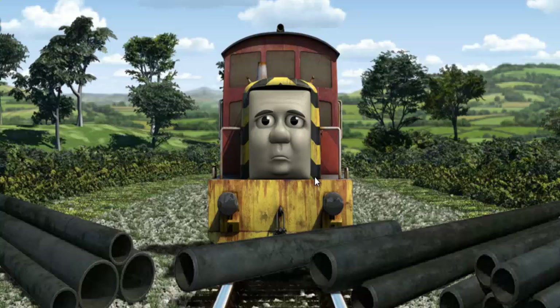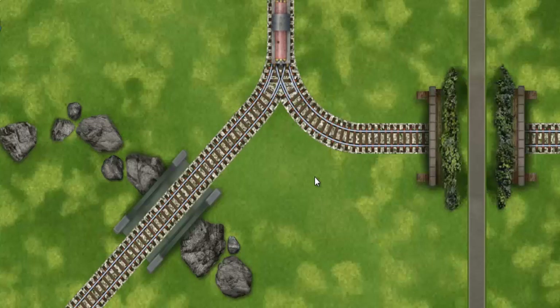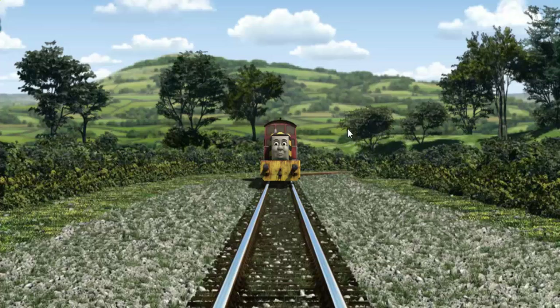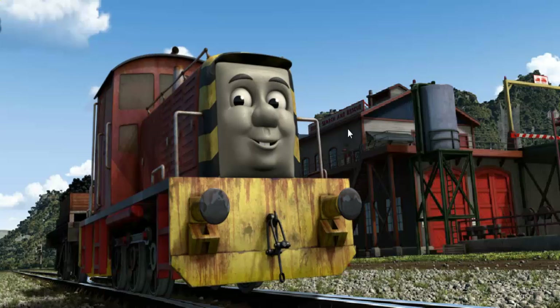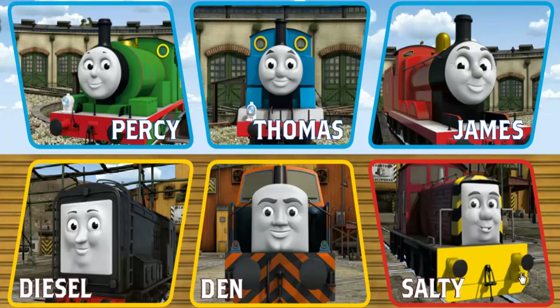Suddenly Salty had to stop. He needed to go a different way. Show Salty the track that goes under the road. All clear! Salty arrived proudly at the Sodor Search and Rescue Center. With your help, he was a really useful engine. Play again! It's a busy day at Brendam Docks.